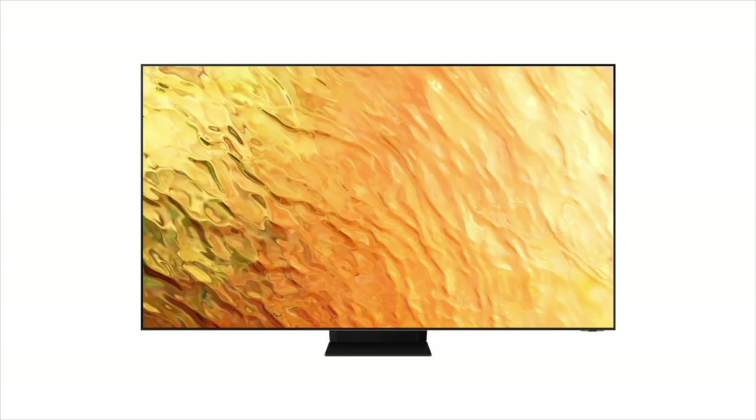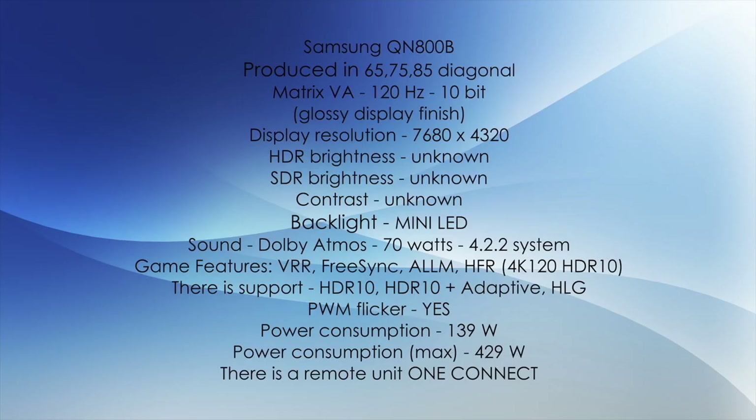The next model is called Samsung QN800B — the younger brother of the previous model. It is made in 65, 75, and 85-inch diagonals, VA 120Hz 10-bit matrix, glossy display coating, 8K resolution. I did not find information about the HDR or SDR brightness. There is a mini LED backlight, Dolby Atmos sound at 70W, system 4.2.2. This TV also has a remote one-connect unit.